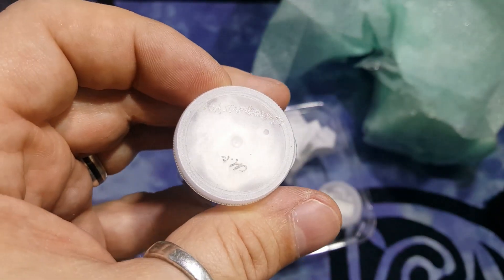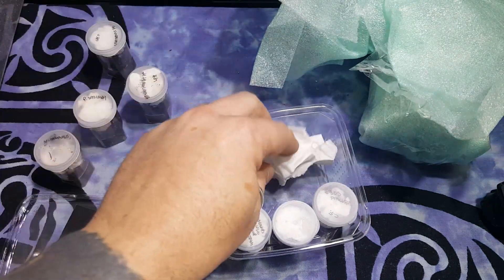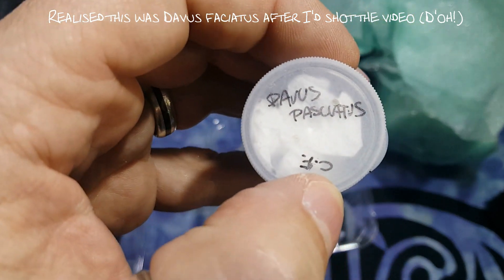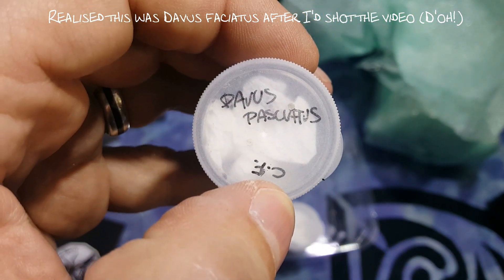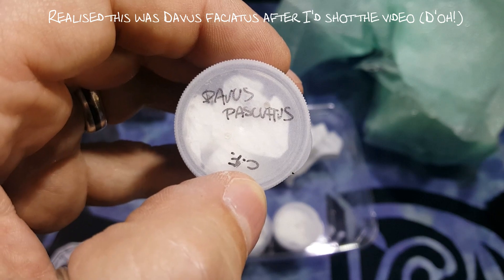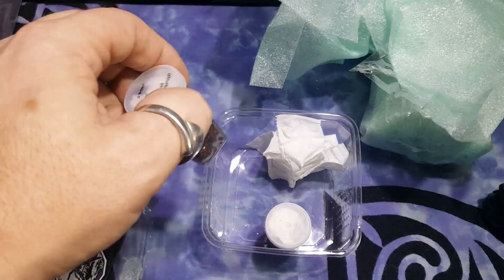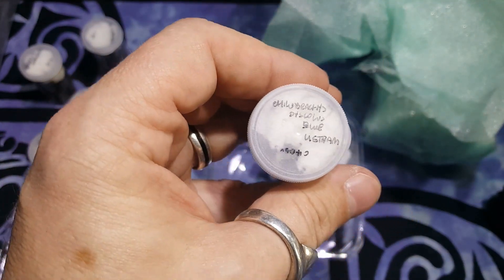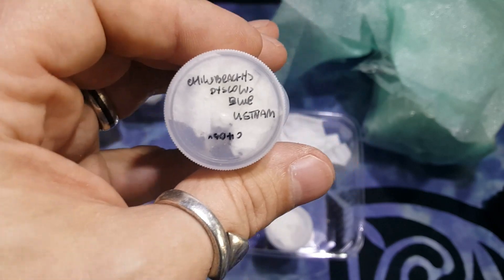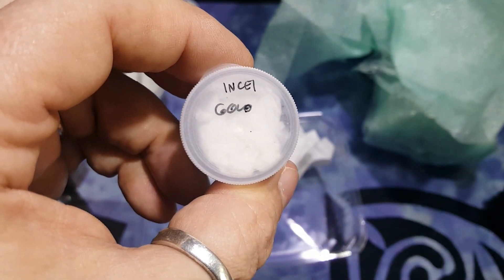What have we got here? A Fimbriatus — lovely jubbly, a Fimbriatus. What have we got here? Dabbas Puchatus — never heard of this one, this is a new one on me. Obviously if any of you have heard of it, leave a comment and tell me what your experiences are with this species. What have we got next? We have Kilo Brachis Disglus Blue — another brilliant one. And finally, an INSEE Gold — absolutely fantastic, brilliant.